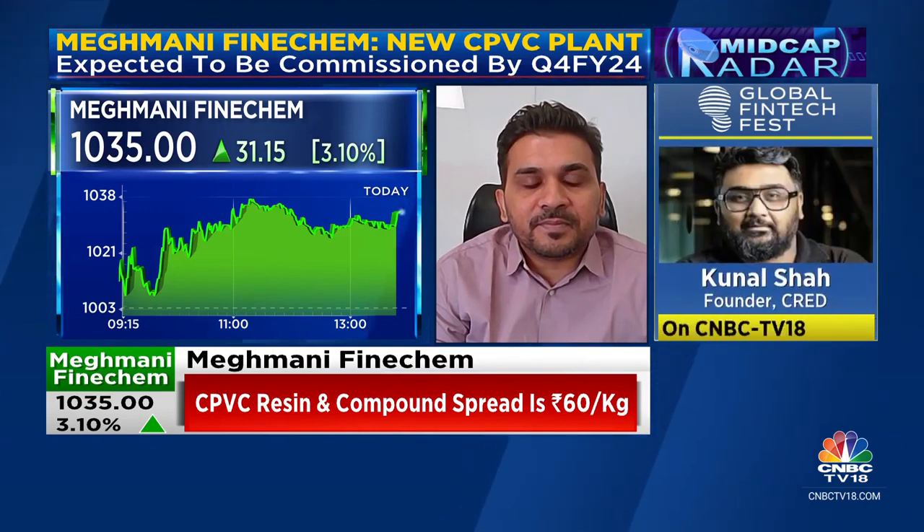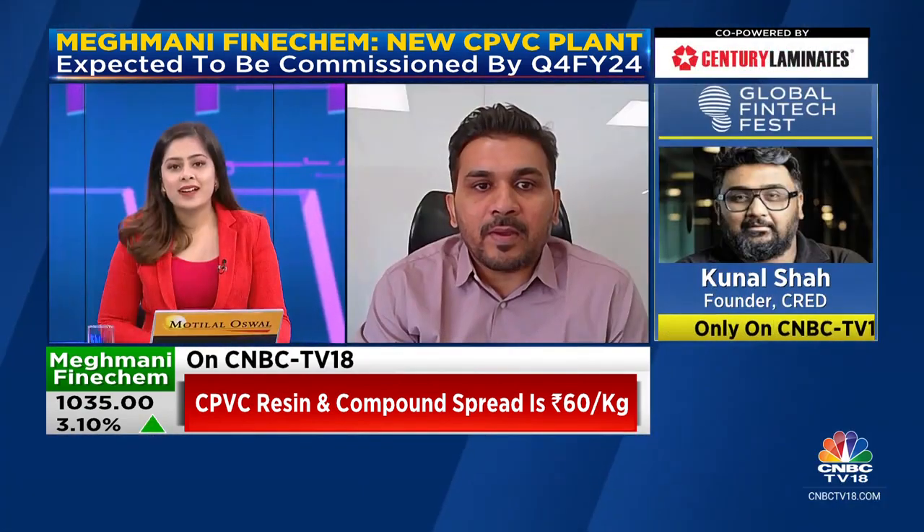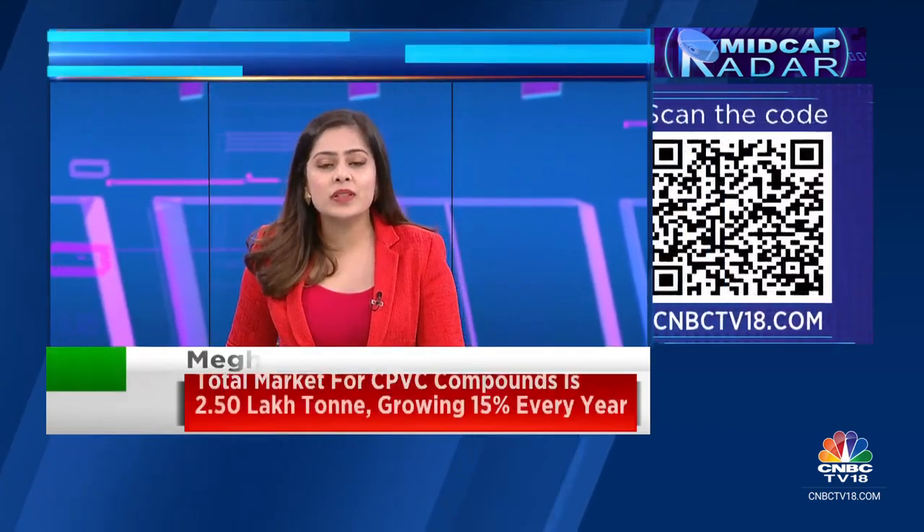We would have liked to chat more and understand your future business plans — you've been talking about moving from a commoditized play to a specialized play. But that for a later date. Thank you, Malik, for joining us today and explaining this new expansion and the business dynamics here. We'll slip into a short break — up next...